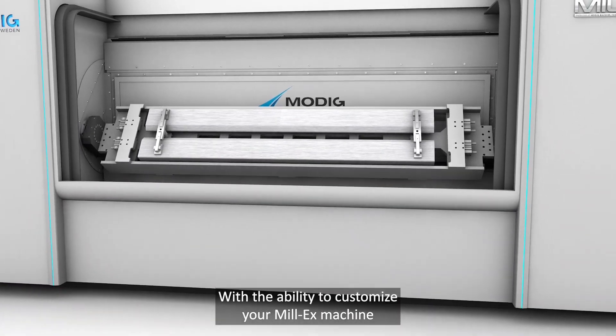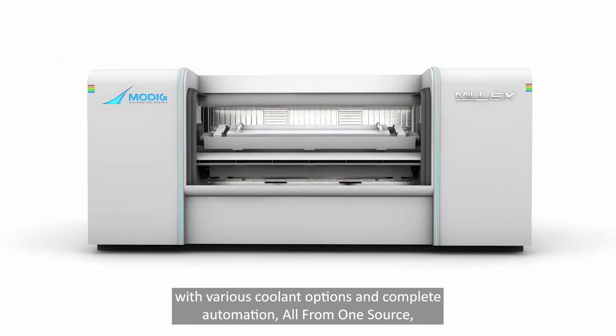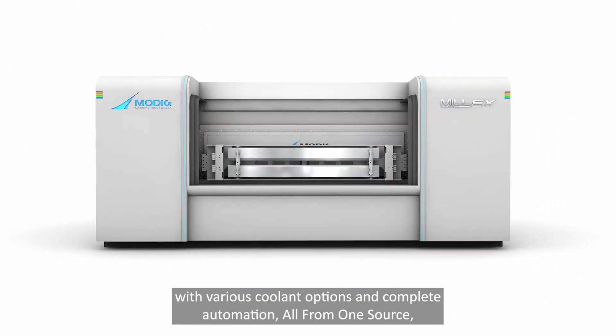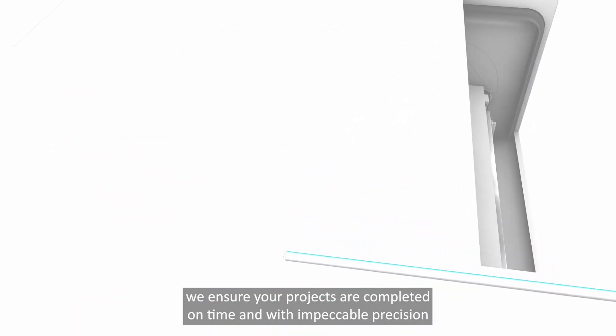With the ability to customize your Mill-X machine with various coolant options and complete automation, all from one source, we ensure your projects are completed on time and with impeccable precision and efficiency.